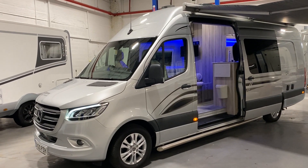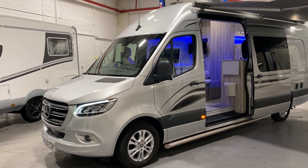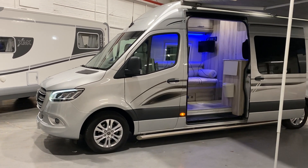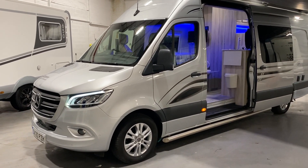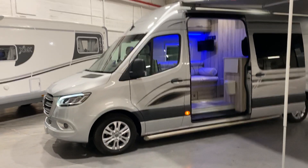Here we have a fantastic example of the very prestigious McLaren Sports Home. This wonderful race van sits on a Mercedes 319 Sprinter. It's a 3 litre diesel, fully automatic. It's a 2020 model which has just covered over 11,000 miles.